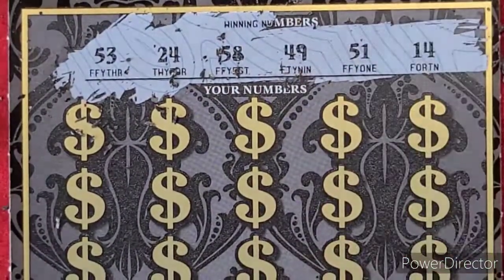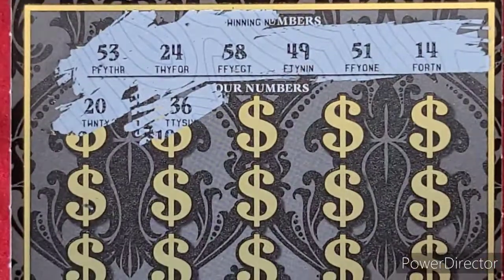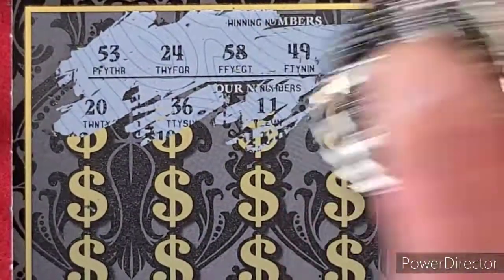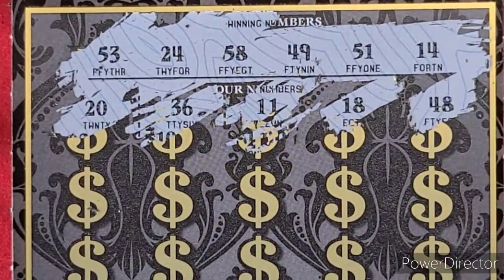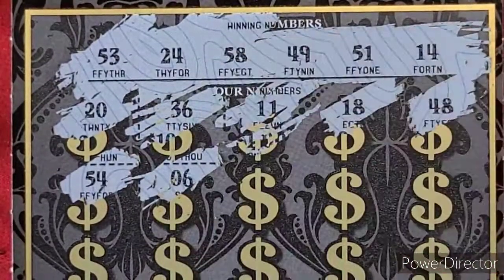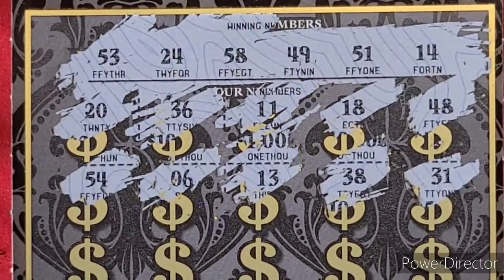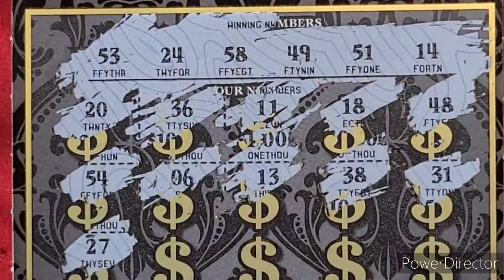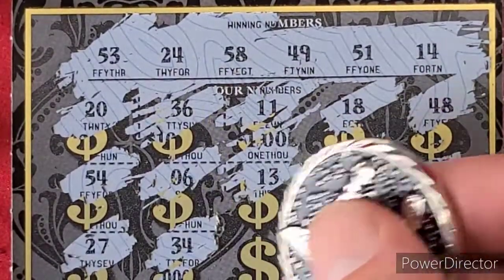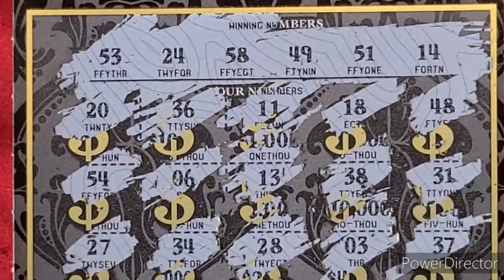We'll scratch off the win numbers. We got a 53, 24, 58, 49, 51, and 14. We got a 20, 36, 11, 18, 48, 54, 6, 13, 38, 31, 27, 34, 28, 58, 3, and 37.